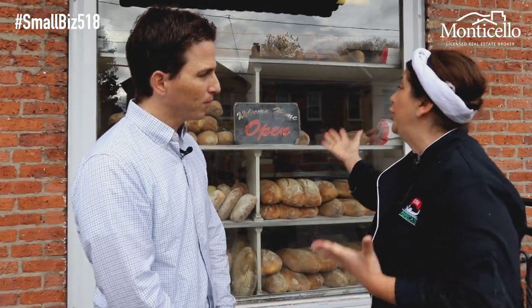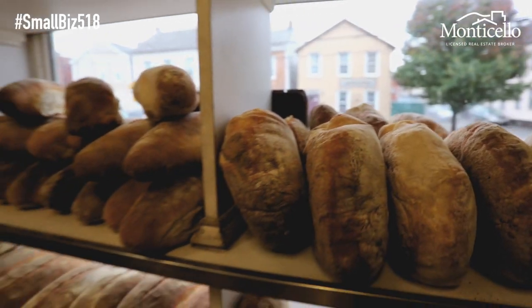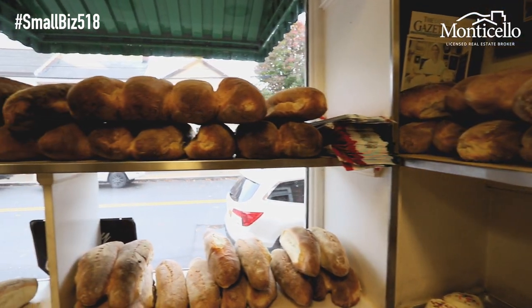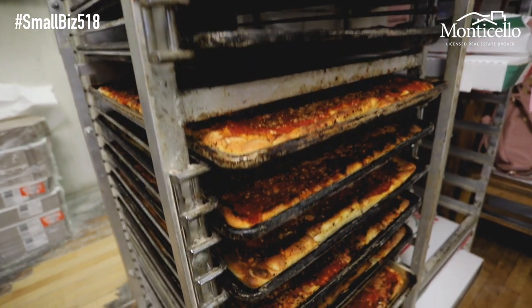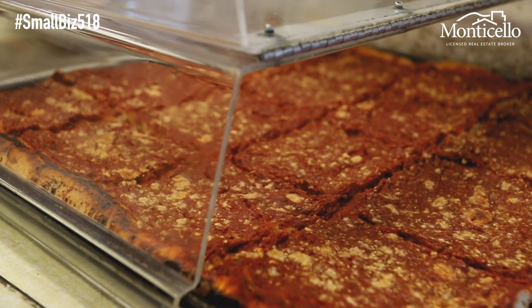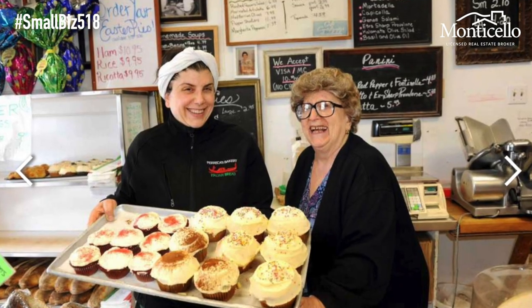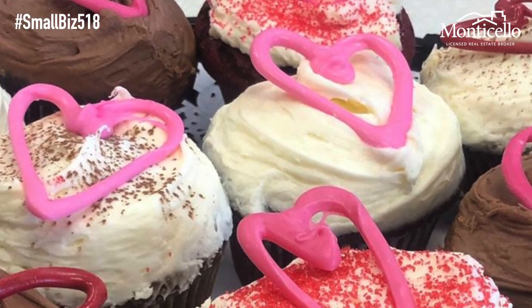Our main offerings at Precca's Bakery is our beautiful hard-crusted Italian bread baked in the same coal-fired brick oven that my grandparents baked in in 1914. We also offer tomato pie, which is a Neapolitan specialty — it's the perfect food — and the best cupcake with a buttercream frosting just to die for.